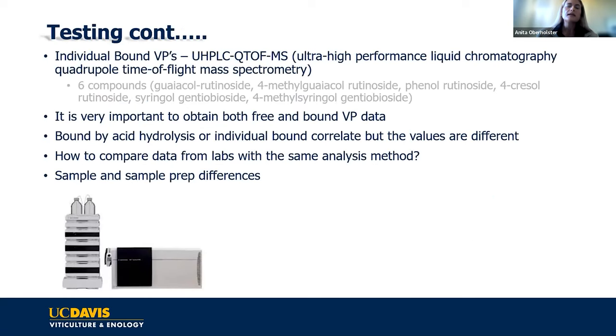Some labs measure individual bound compounds, but since those are non-volatile, you need liquid chromatography mass spectrometry. We only have commercial reference standards for six of these bound compounds, so that technique gives you accurate quantitative data for six compounds, but only six, and there are many more. I do all these analyses, and I can tell you that whether you measure individual bound or total, they seem to correlate — they don't give you the same numbers, but they correlate.